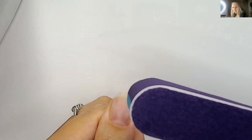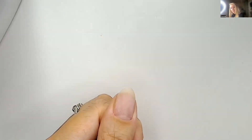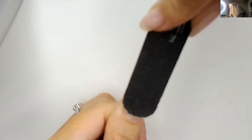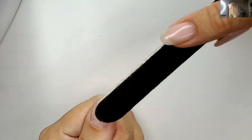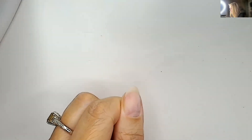A lot of people avoid the cuticle area when filing, which is understandable — you don't want to over-file there. But one of the best tools from the starter kit is this slim nail file. Most people use it to shape the nail, but I have a second use: put the file on its side and gently push around the cuticle area to remove the shine there. You can also go down the side walls, as that's a naturally oily area. Wherever you see shine, you want to get rid of it.